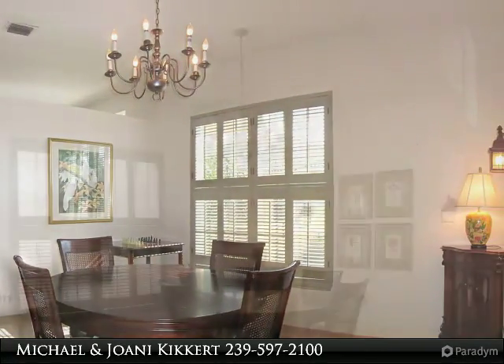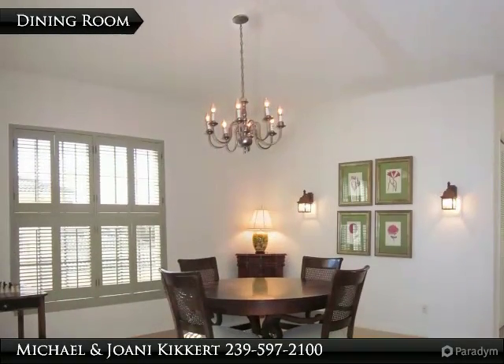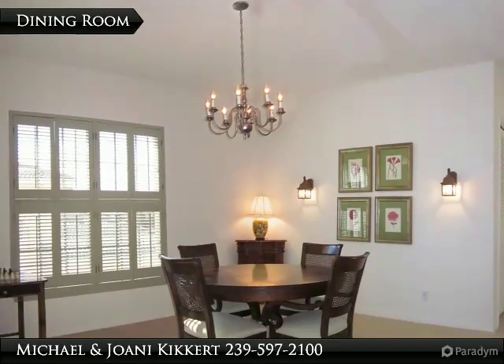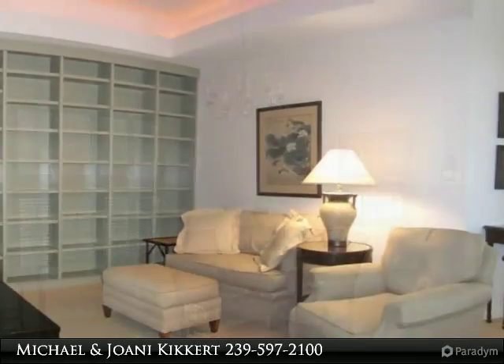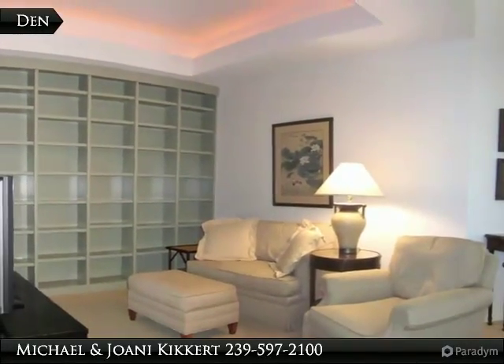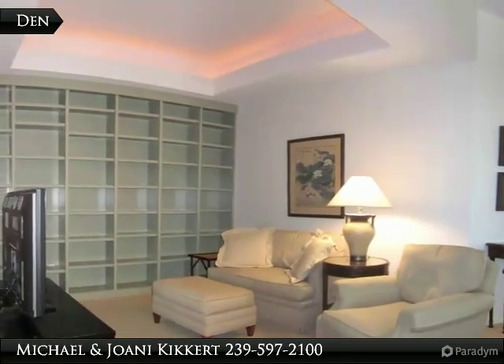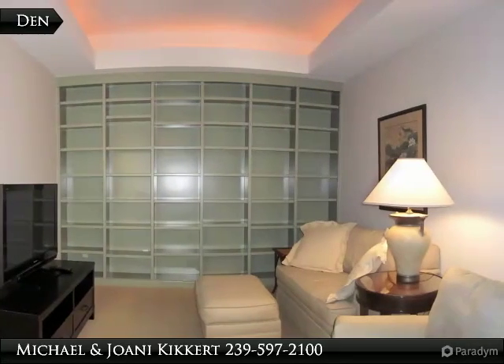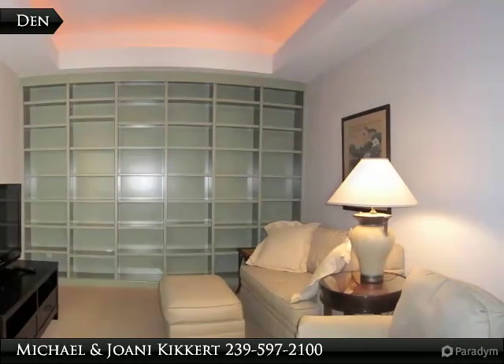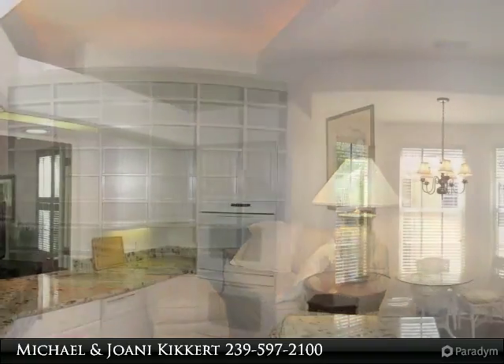This immaculate residence is a must-show with southern exposure overlooking long lake views with a water feature. Great taste in backgrounds and colors make this a very special residence. Mirrored dinette walls reflect natural light. Upgraded kitchen cabinets feature undermount lighting and Frigidaire Gallery appliances, completing a chef's kitchen. The master bedroom is an en suite with guest rooms on the other side of the home.